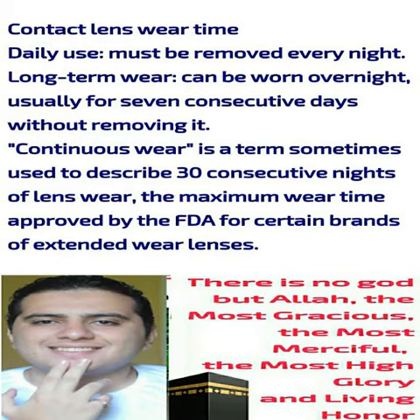Hybrid contact lenses are designed to provide wearing comfort that rivals soft or silicone hydrogel lenses, combined with the crystalline optics of gas permeable lenses. Hybrid lenses have a rigid gas permeable central zone surrounded by a skirt of hydrogel or silicone hydrogel material.